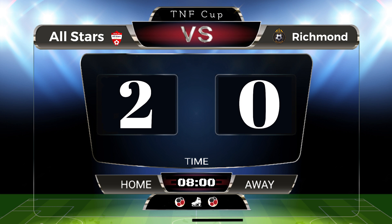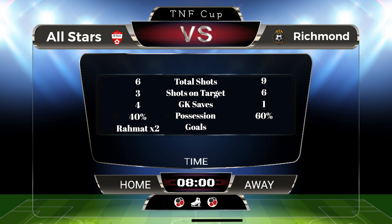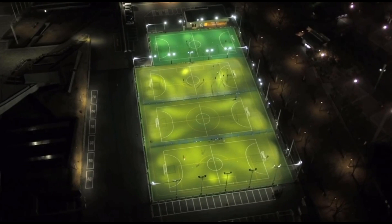Richmond had 60% possession but they're going to be scratching their heads for what went wrong there. Our next game: Ballers FC take on Richmond. Richmond need to win this, but Ballers FC must win this too.